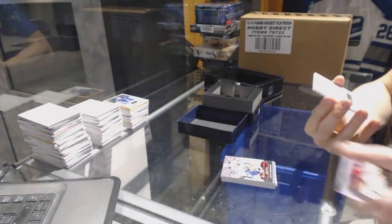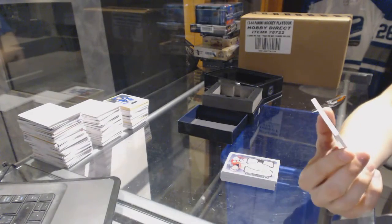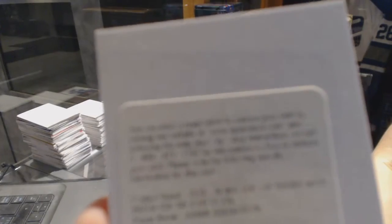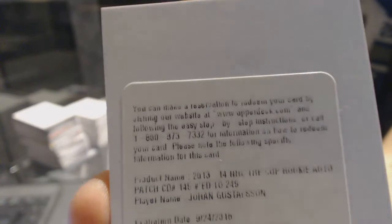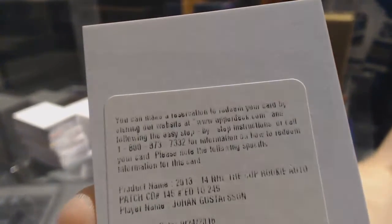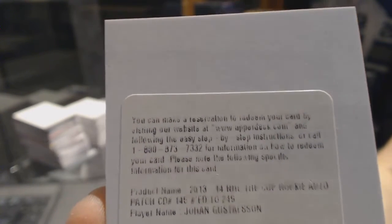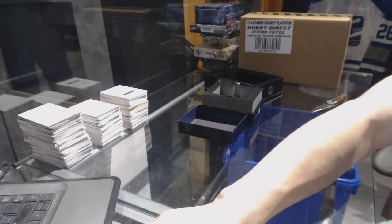And we finish with a redemption for a rookie patch auto, numbered at 249 for the Minnesota Wild, Johan Gustafsson. So there we go, boys and girls, children of all ages.